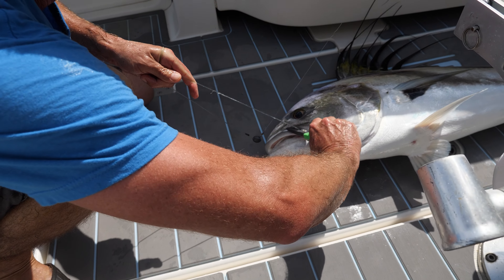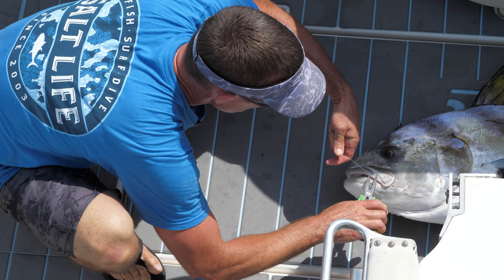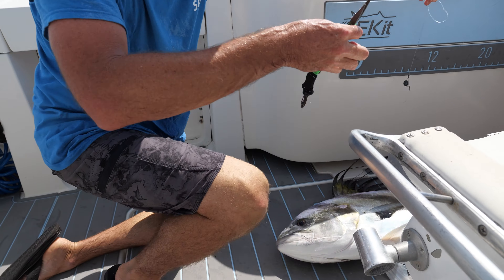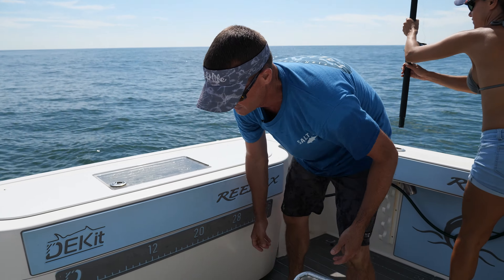I'm getting in the water as quick as I can. The cutters on the pliers don't work — we don't have any cutters on the boat. There we go, got it. This can go underneath — here we go guys.